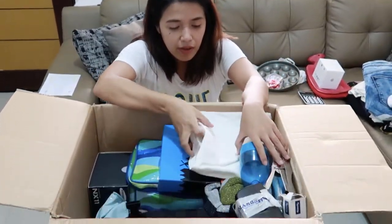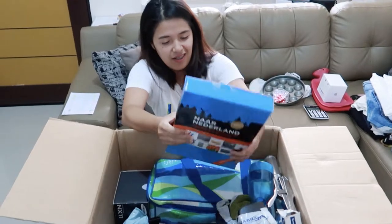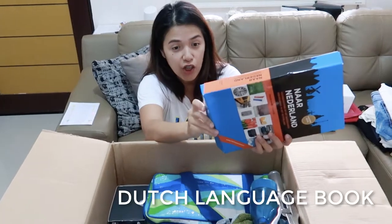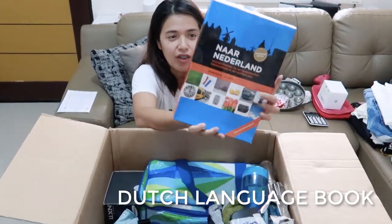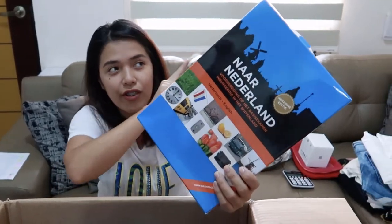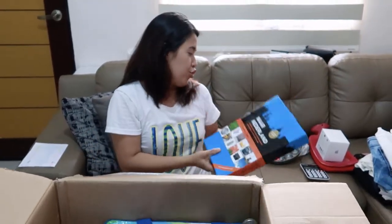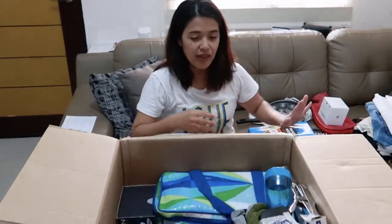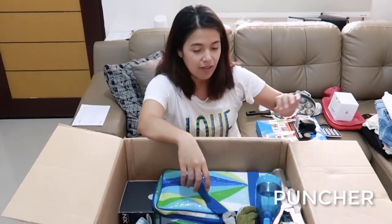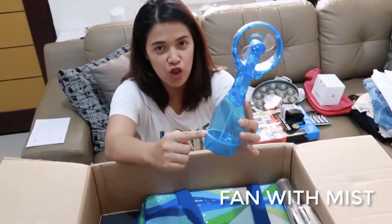We have here another pair of pants. This is my book — my Dutch book that I've been waiting for, actually. I made an unboxing of this as well; if you wanna watch it, just click the link here. It's our main line — the language course for Dutch. I can finally study again! We also have a puncher and a fan with mist.